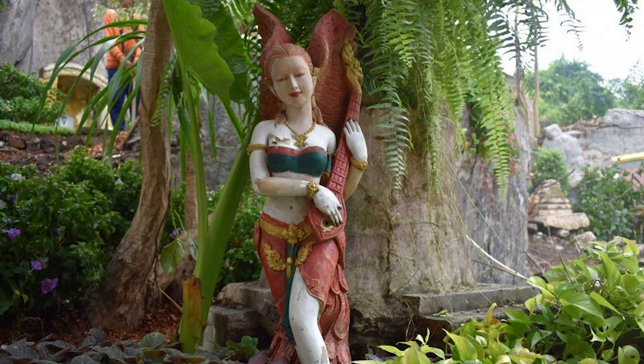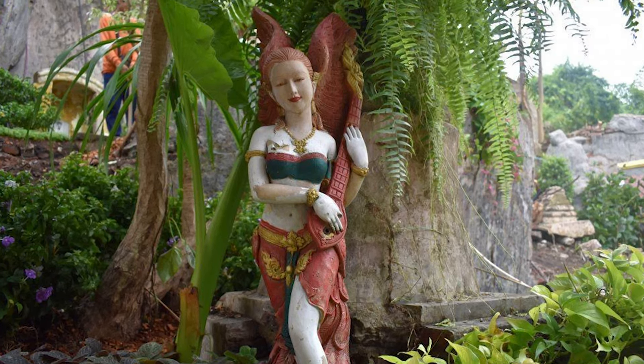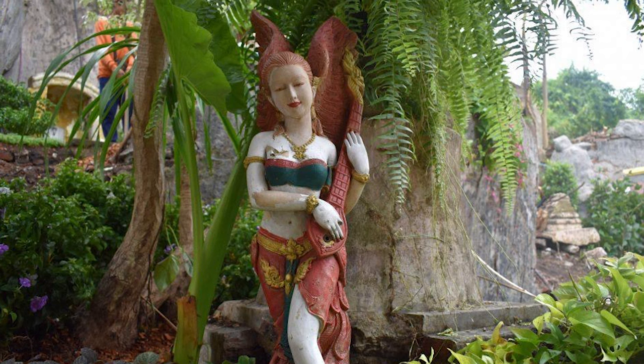Going left from the junction, you'll see a statue of Guan Yin, the Buddhist Bodhisattva associated with compassion.